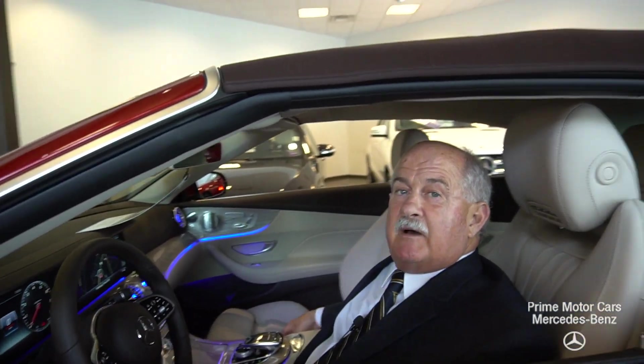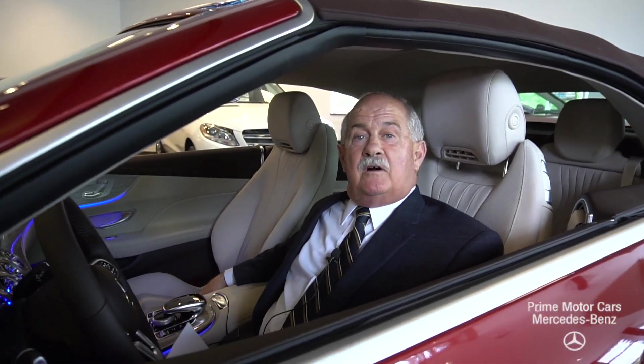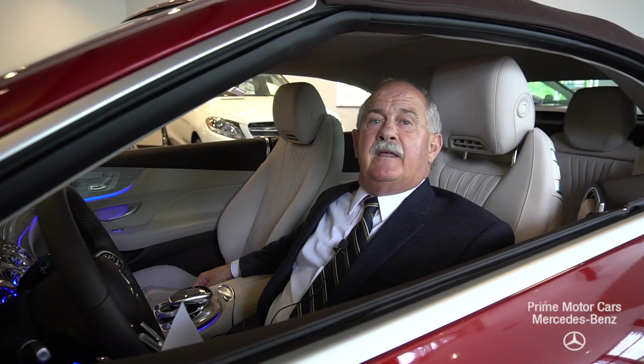I did get your message about four o'clock and I'll try to contact you at that time. Thanks very much, Mike.